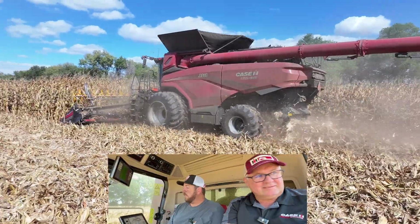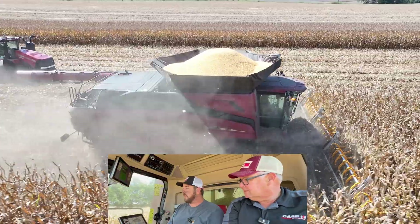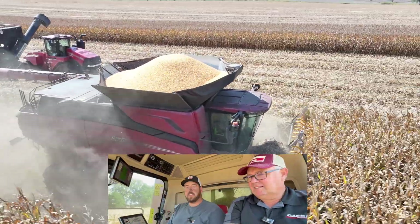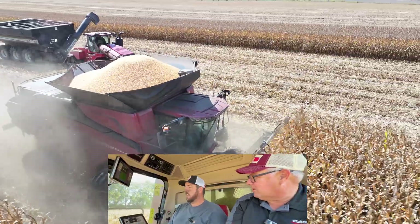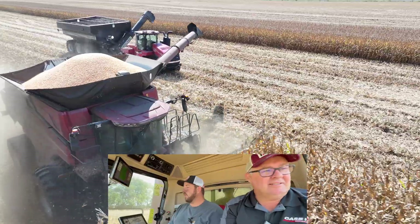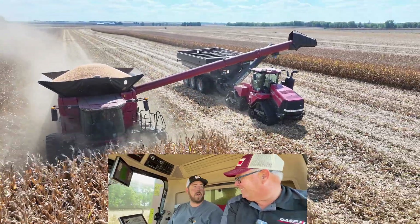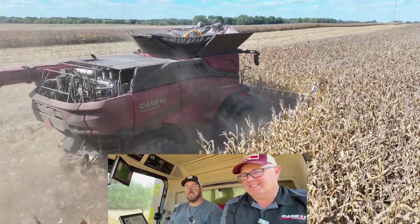The automation on this AF10 has really been taken to the next level. In the past with their 8250s and 8260s, I have not consistently been able to trust the automation. Because I'm an experienced operator, I could out-guess it. I kind of liked the automation on those in corn — in soybeans, not so much. But with everything I've seen from this AF10, I don't even try to out-guess it. It's doing a better job than I can, and the sample is just beautiful every single time.